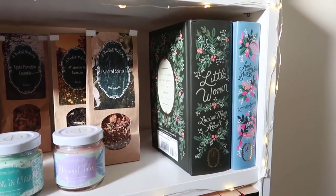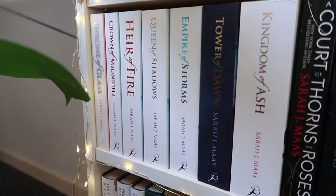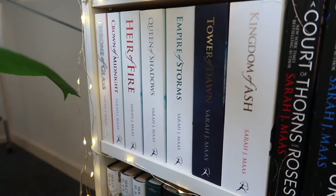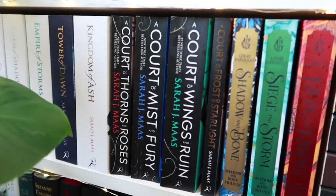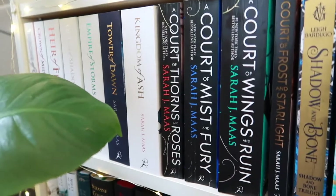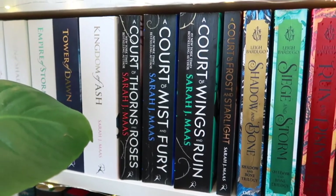Moving on to the next shelf, starting with the Throne of Glass series by Sarah J. Maas. I know I'm missing the prequel book — I plan on getting it at some point. I read this series last year and it was so good. I was nervous after falling in love with A Court of Thorns and Roses, so my expectations were really high, but they totally lived up to them.